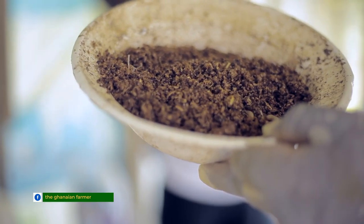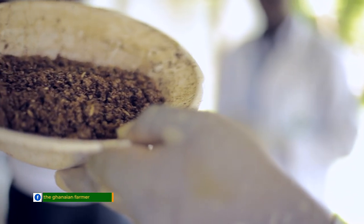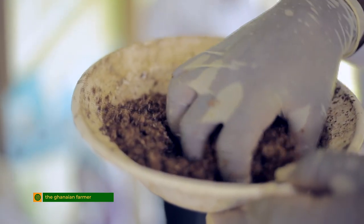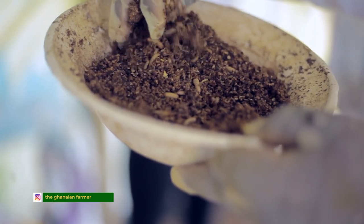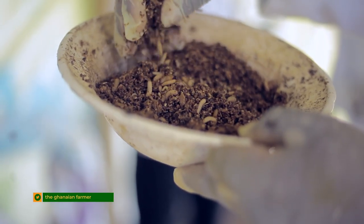Fish farmers also use it — catfish and tilapia as well. It is also very good when you mix it with your soil before planting. What kind of crops? Every crop, but especially vegetables like lettuce, beetroot, and carrots.